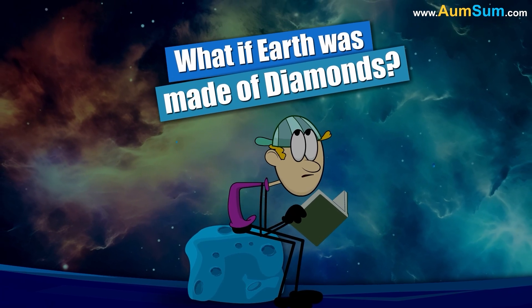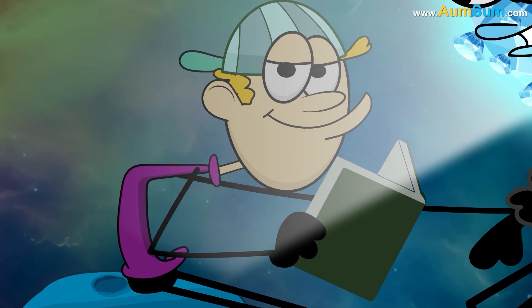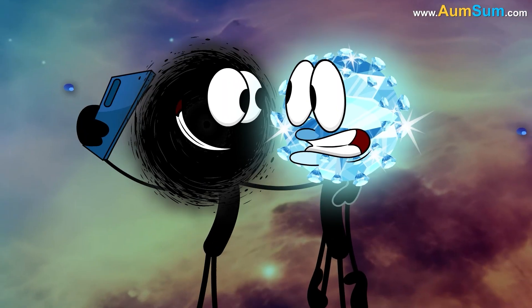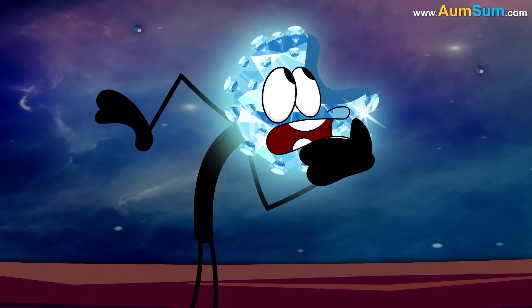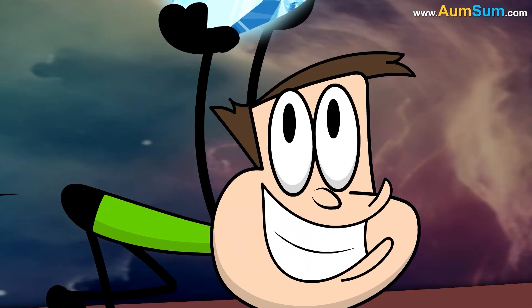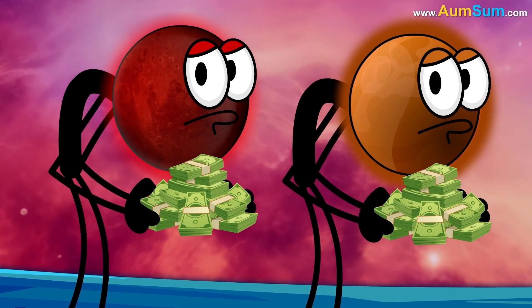What if Earth was made of diamonds? Firstly, if Earth was made of diamonds, even black holes might start getting attracted towards the Earth. Secondly, if Earth was made of diamonds, humans might take Earth completely apart. Lastly, if Earth was made of diamonds, Earth may now start charging for selfies.